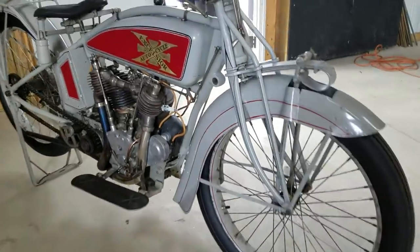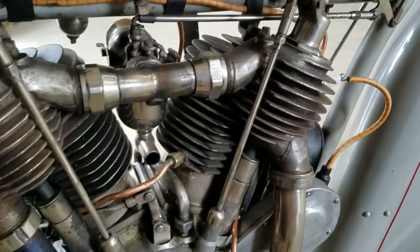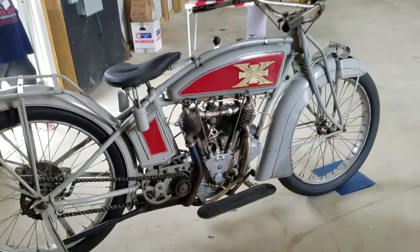Look at this Excelsior Henderson. Not something you're going to see every day. Wow, what a beauty. That's probably a $100,000 motorcycle for sure.